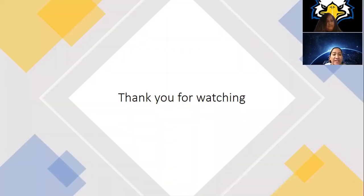Thank you for watching. Muchas gracias por ver.